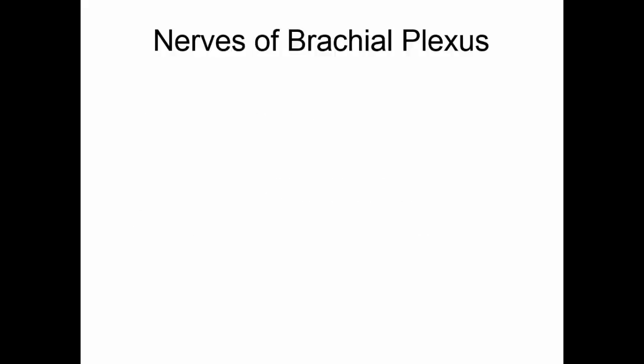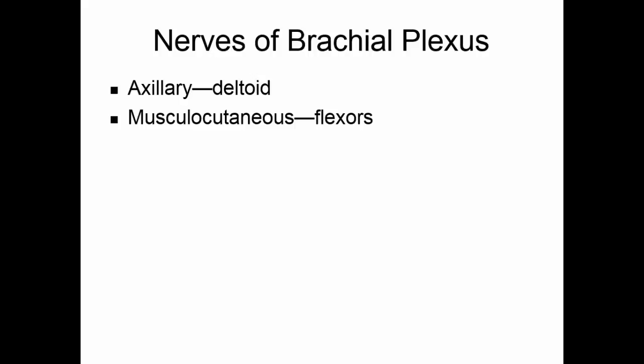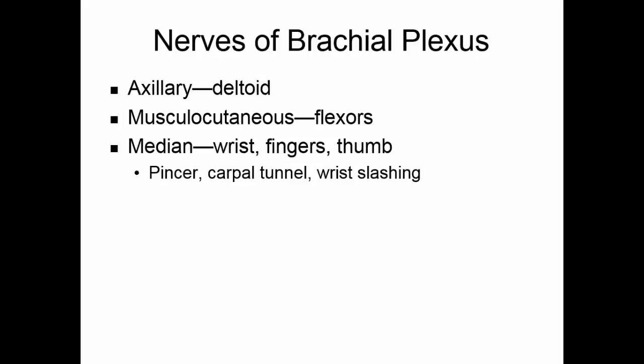The nerves of the brachial plexus include the axillary nerve, which goes to the deltoid muscle. The musculocutaneous nerve goes to the flexors on the arm. The median nerve goes to the wrist, the fingers, and the thumb — this is important in your pincer movement. If this nerve is entrapped, you get carpal tunnel syndrome, in which the hand gets numb and the fingers don't move well.